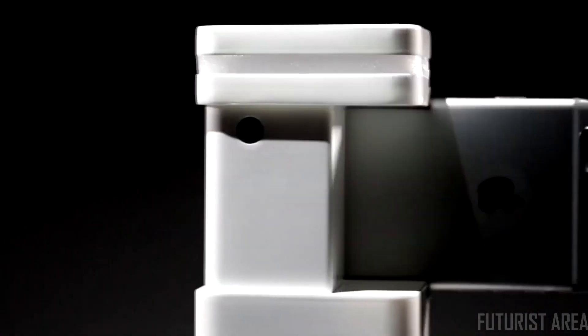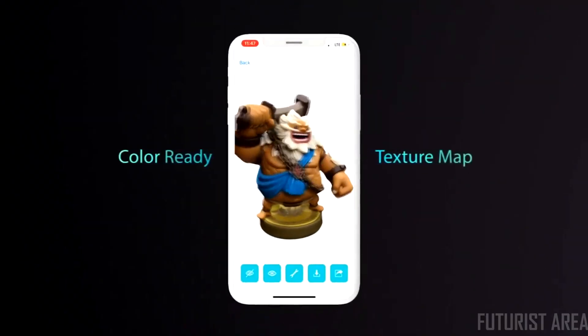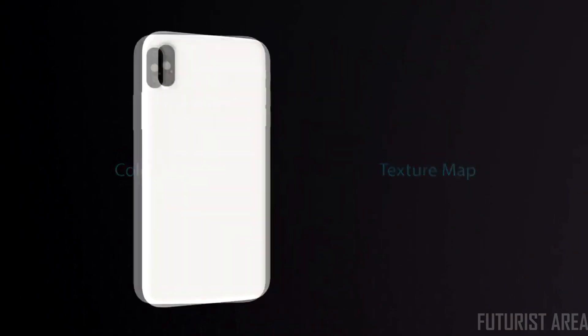Fitz not only captures the detailed geometric 3D model, but also color. In Fitz, there's a unique embedded lighting technology. It emits just the right amount of white light to the object to correct the color offset.